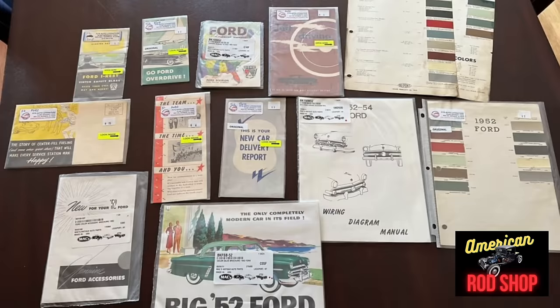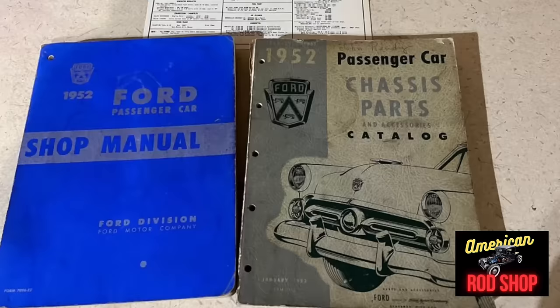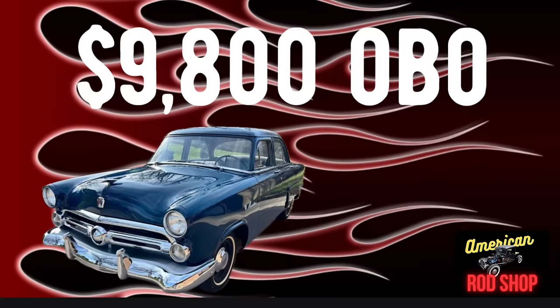Guys, man, this was probably one of the best-looking ones I've found for under $10,000 yet. All original and everything. Let me know what you think about this one in the comments.